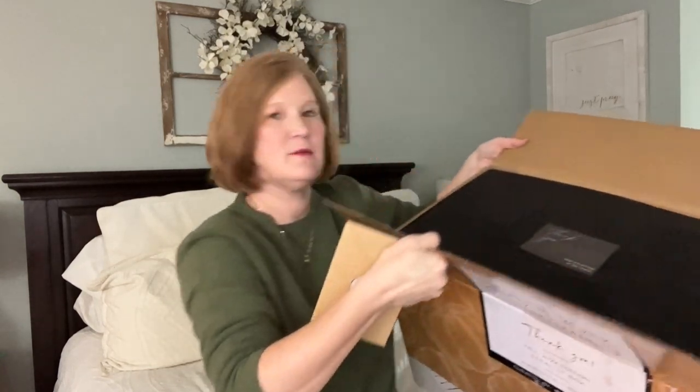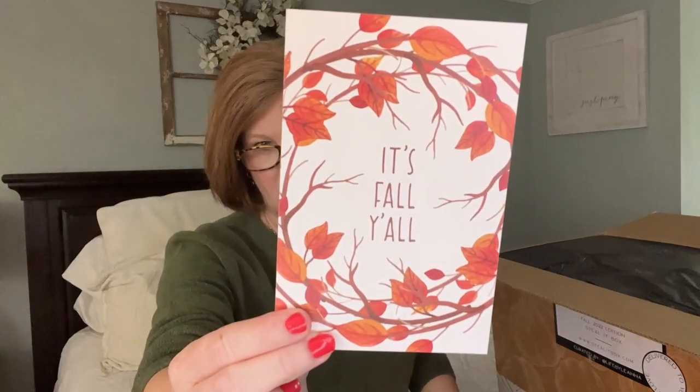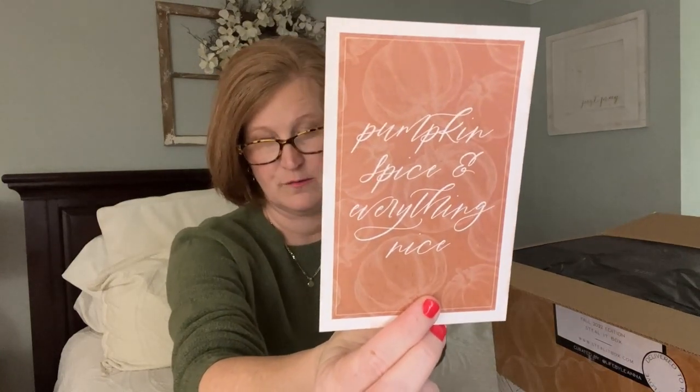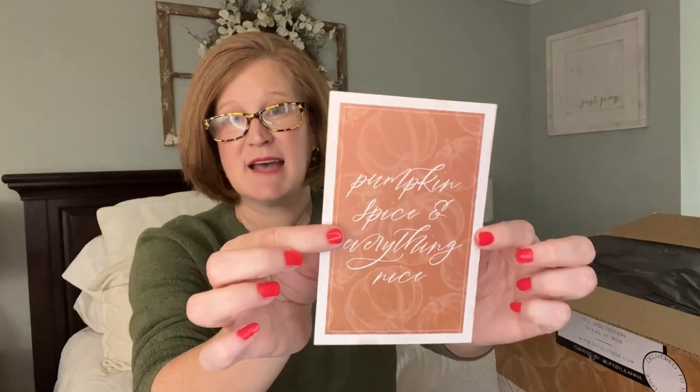It's covered in black tissue with a sticker. Let's open the card — it says 'It's Fall Y'all' and 'Pumpkin Spice and Everything Nice.' You can add a little frame to this, put it on a tiered tray or in a little entryway with some fall candles. Something like this is just really easy to add into your decor.